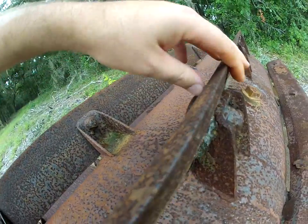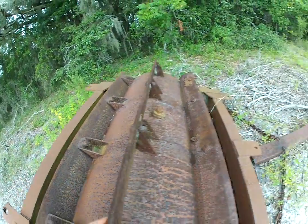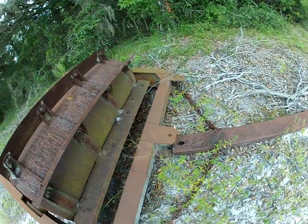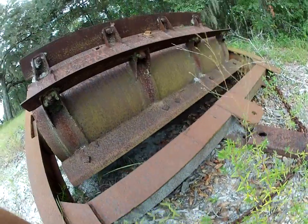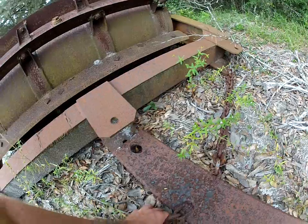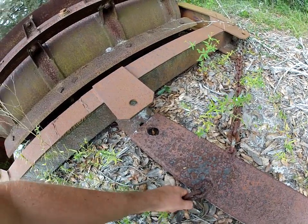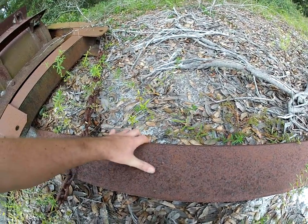Look at this — you can see the chain, and this part right here. It hooked up to whatever pulled it.